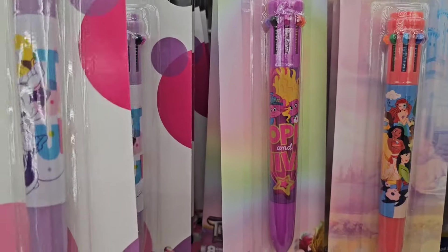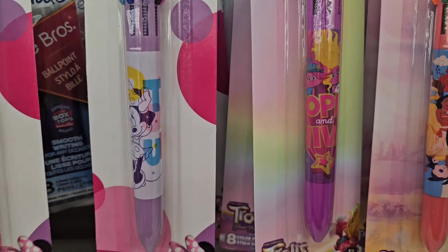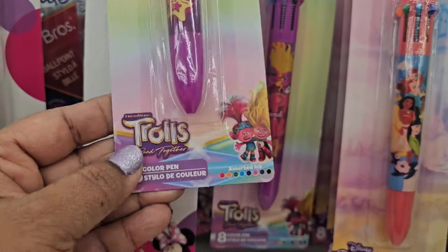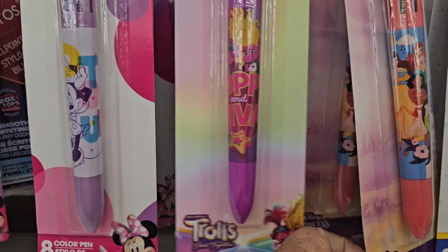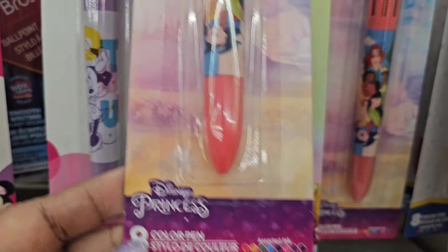Here they have the eight color pen, and these are the colors here. This one is Minnie Mouse, which is really cute. And this one is the Trolls — that's absolutely beautiful, these are the colors on there. They also got the Disney Princess — those are the colors on there. And they also got the good old Mickey Mouse.